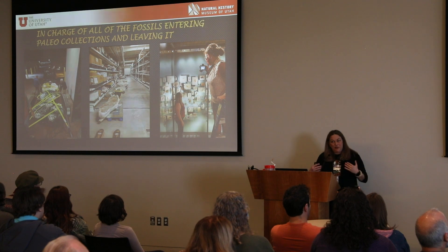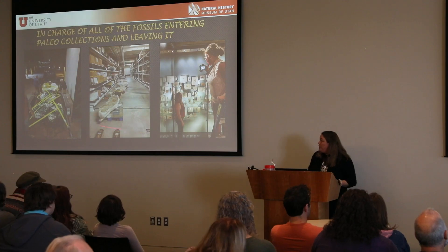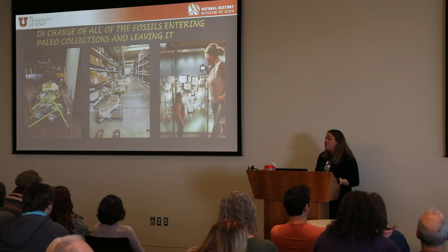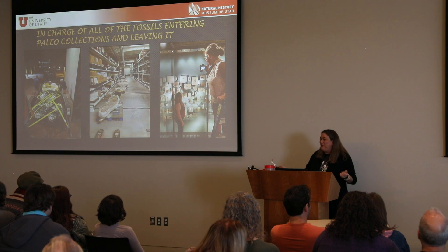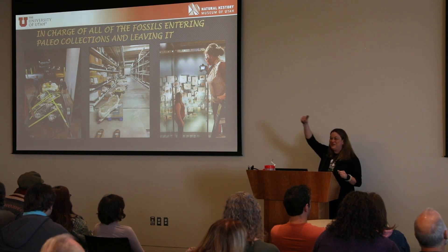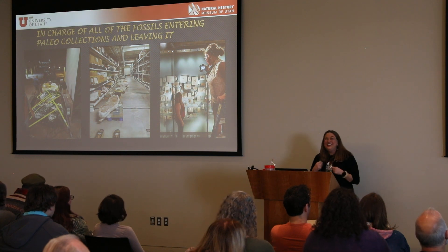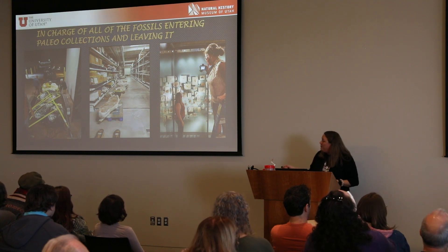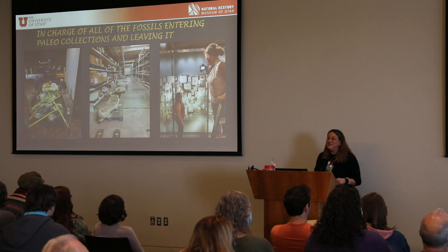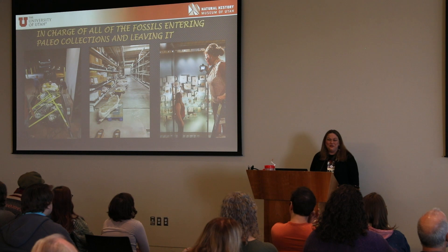Since I'm the fossil librarian, I'm in charge of everything that comes into and leaves the collections room. That includes when we go out in the field, like Natalie was just talking about, and we bring back gigantic plaster jackets with dinosaur bones. The helicopters drop the bones onto trailers, which pull up to the museum, and then it's my job to forklift them out of the truck and into collections, where they wait until Tyler's ready at the prep lab.